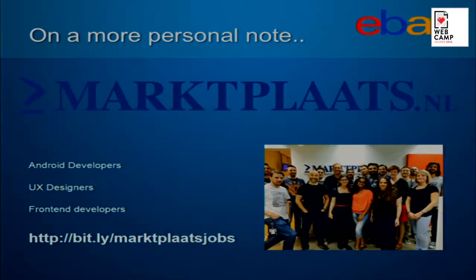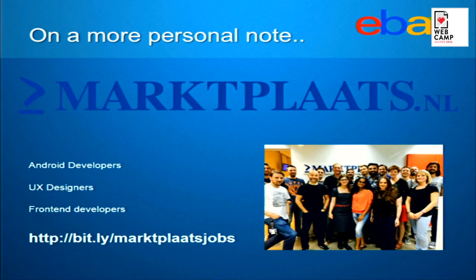Before I'm done, just two words: I have left Marplaats, I'm still working with them, and it was a great place to work. If you find what I'm talking about today interesting, I encourage you to look at some of the positions available at Marplaats. That's how I ended up in the Netherlands, and I have not regretted it since. Thank you very much.